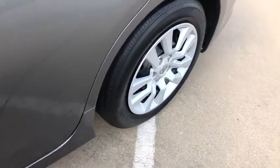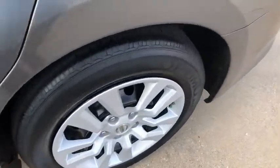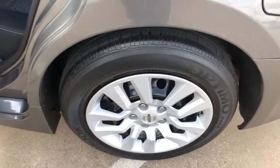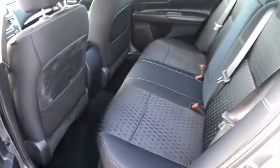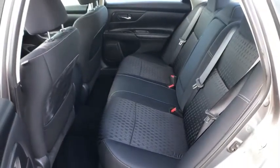Power windows, electronic stability control, rear window defroster, security system, trip computer, tachometer, overhead console, remote keyless entry, brake assist, panic alarm, front bucket seats, and front reading lamps.